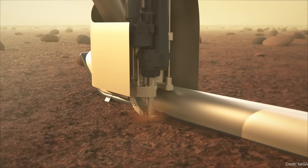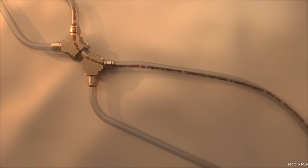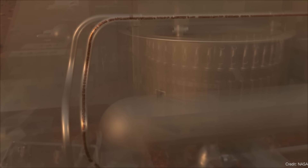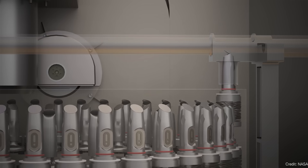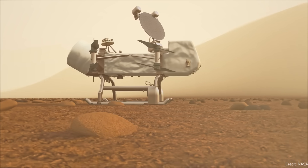The bad news is that the final confirmation of the mission — the final go-ahead that yes, there will be a helicopter going to Titan — won't happen until 2024. We'll find out the final schedule and budget then. Already, it looks like the launch date has been pushed back to 2028, which means the arrival date has been pushed back too.